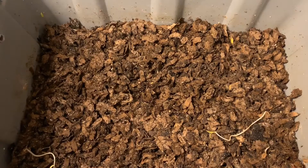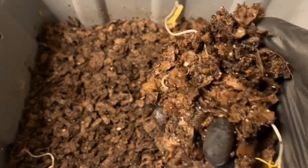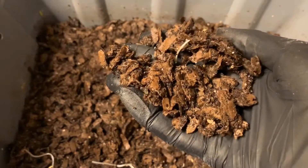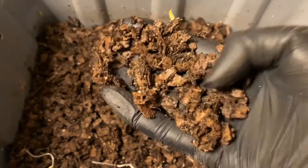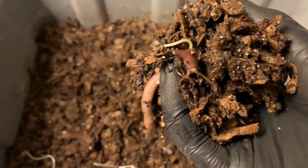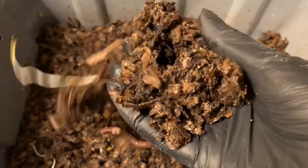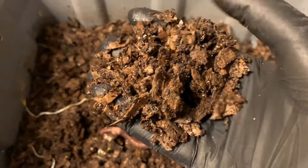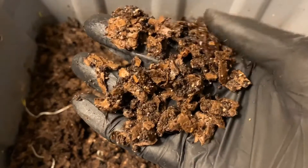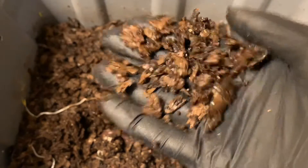I wanted to get in here and hopefully see some more progress. So it's our Euros. Hoping to see maybe some babies today. Cocoons would be nice. It was encouraging last week to see a lot of progress, so I'm hoping that the trend will continue. There's one of our adults — he's nice and big. The material here is a little bit compacted, but once we have more babies in here — there's a cocoon — it'll definitely get better.